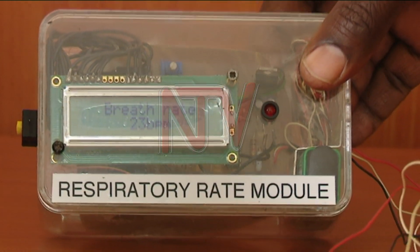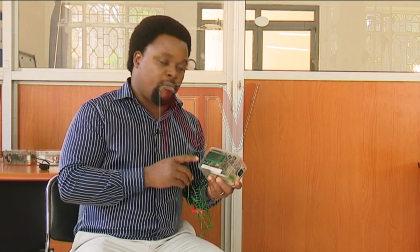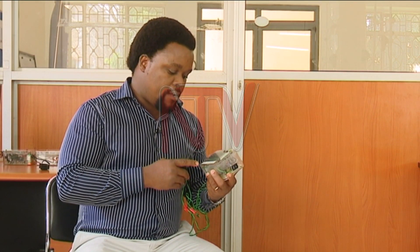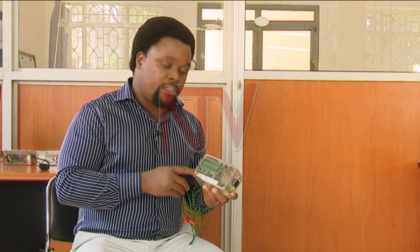The device has three components. This is the heart rate module, which detects the rate at which the heart is beating. For a baby, the normal rate is about 80 to 120 beats per minute.